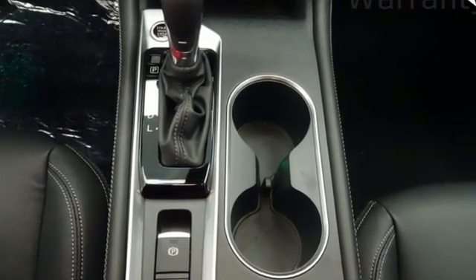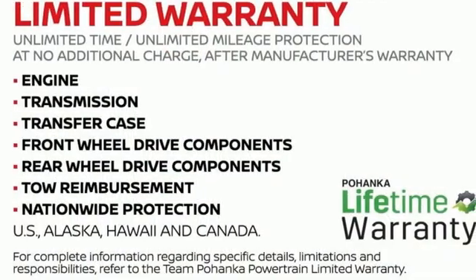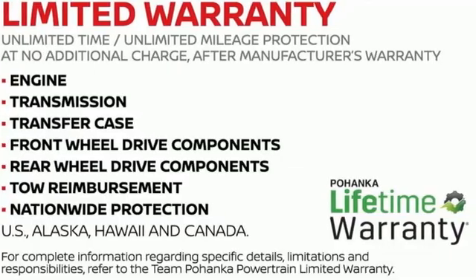Nissan excites the senses so you can enjoy the journey. The time is now, see it for yourself today.